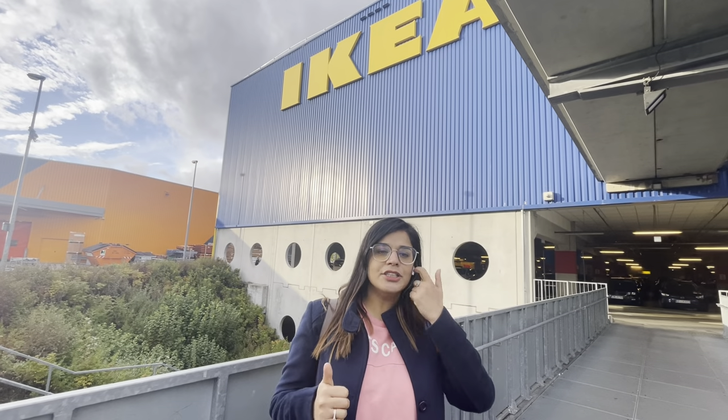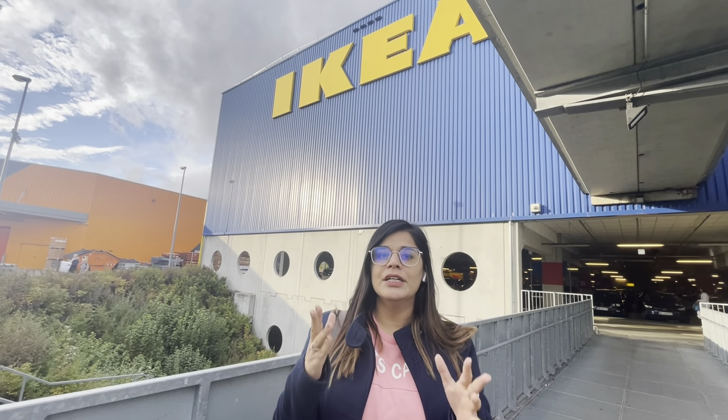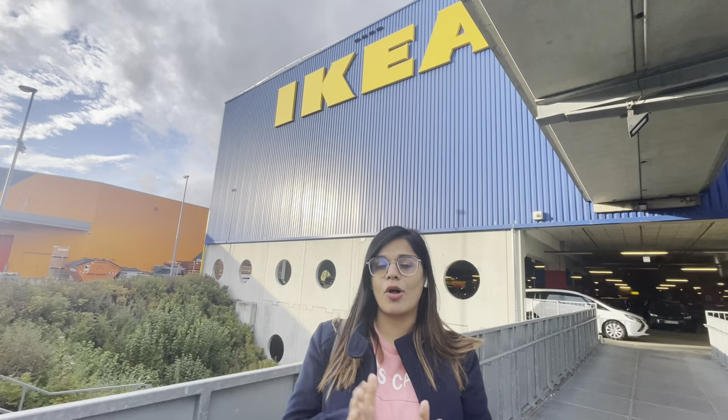Today I'm standing in front of IKEA and I'm going to go inside and show you the IKEA in Germany — what products are available here. It's going to be a very interesting video because it's not just about what you can buy here, but also if you are a German learner, this is a chance for you to learn a lot of German words and sentences based on real situations. This is the second part of a new series.